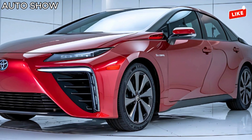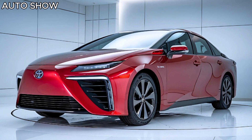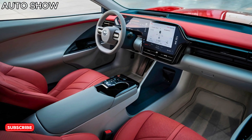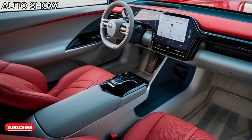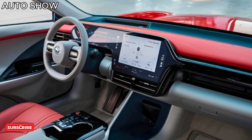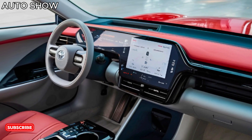Step inside, and you're greeted by luxury. The Mirai's interior features soft-touch materials, heated and ventilated leather seats, and an ultra-modern 12.3-inch touchscreen. Plus, there's a digital rear-view mirror and a panoramic moon roof, adding to the upscale feel.